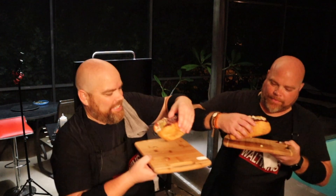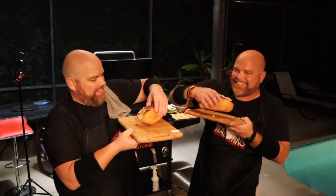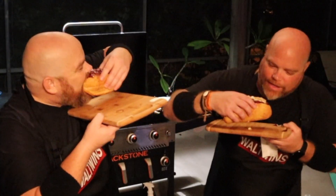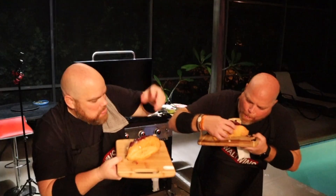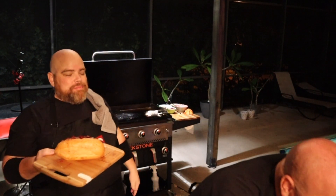Cheers! I got everything in that bite — everything in that bite. It tastes like Thanksgiving. It tastes like Thanksgiving!